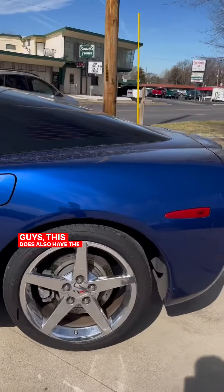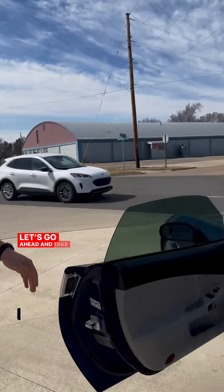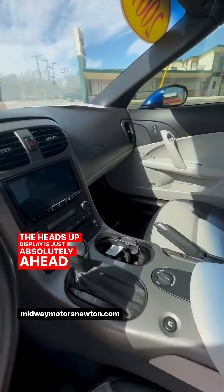Guys, this does also have the leather seats on the inside, as well as heated seats and a heads-up display. Let's go ahead and take a look at this beautiful inside of this car. The heads-up display is just absolutely ahead of its time.